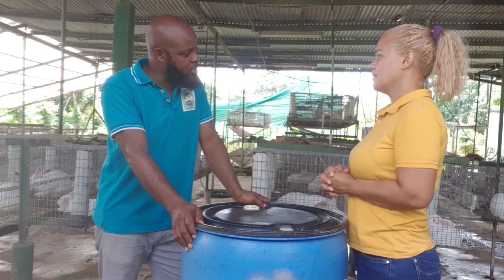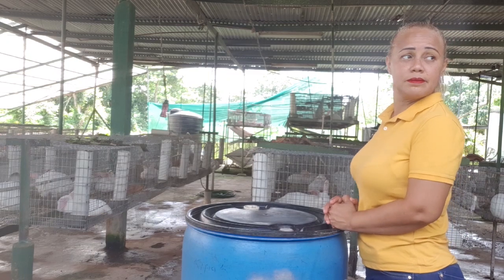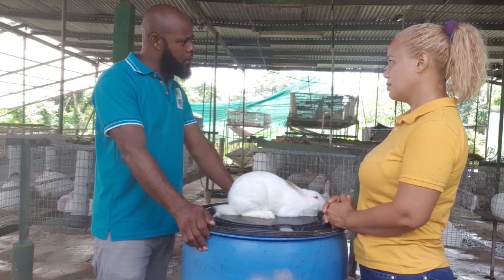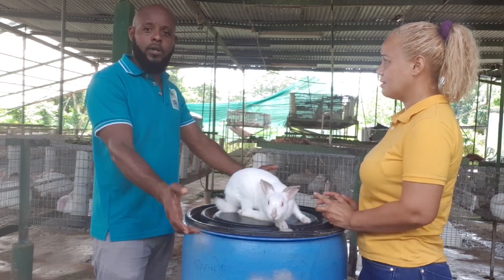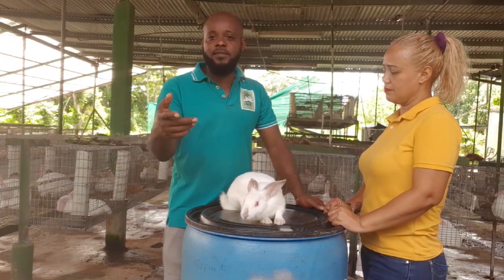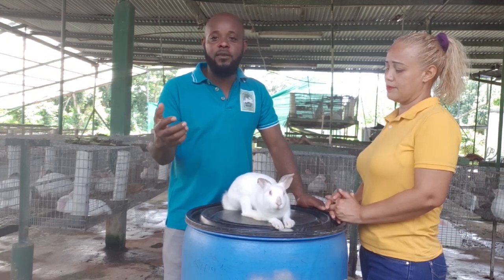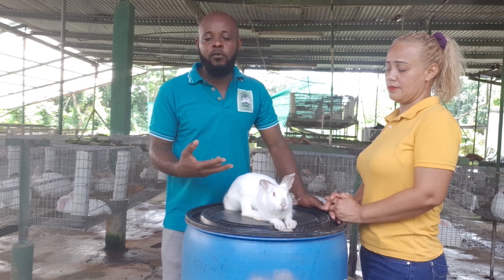Let me give you an example. [Skit: seller offers a rabbit claiming it's a chinchilla, but the buyer repeatedly says no.] The point we're trying to make is that first and foremost, after you've decided what breed you're interested in buying, you need to be able to identify the breed. Obviously that rabbit was not a chinchilla, because chinchillas are gray in color.